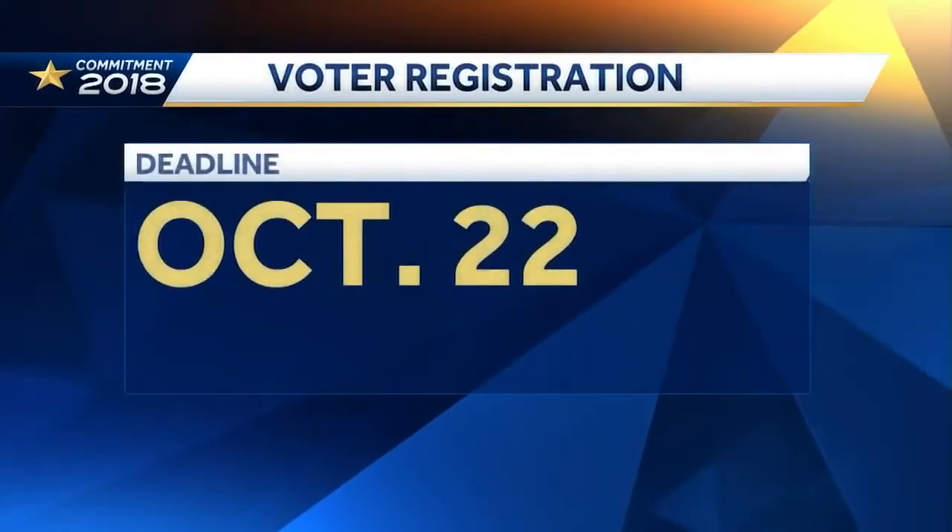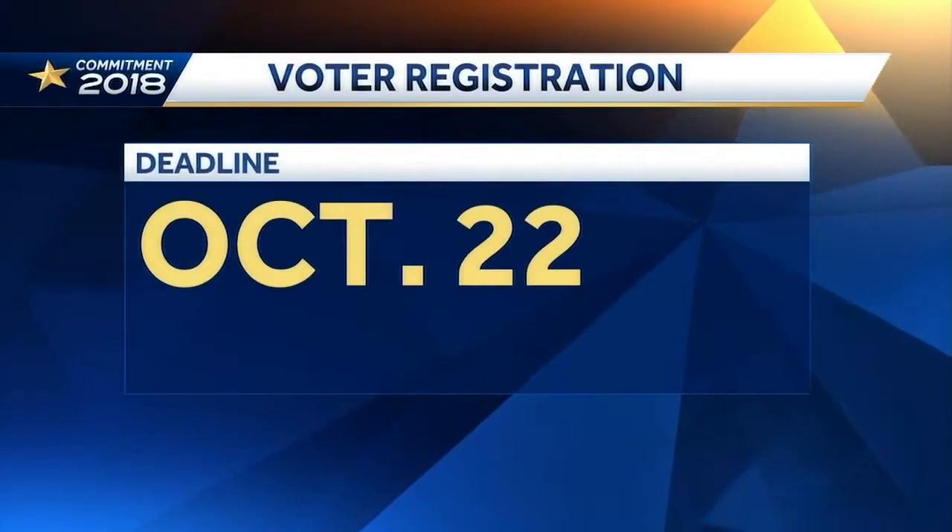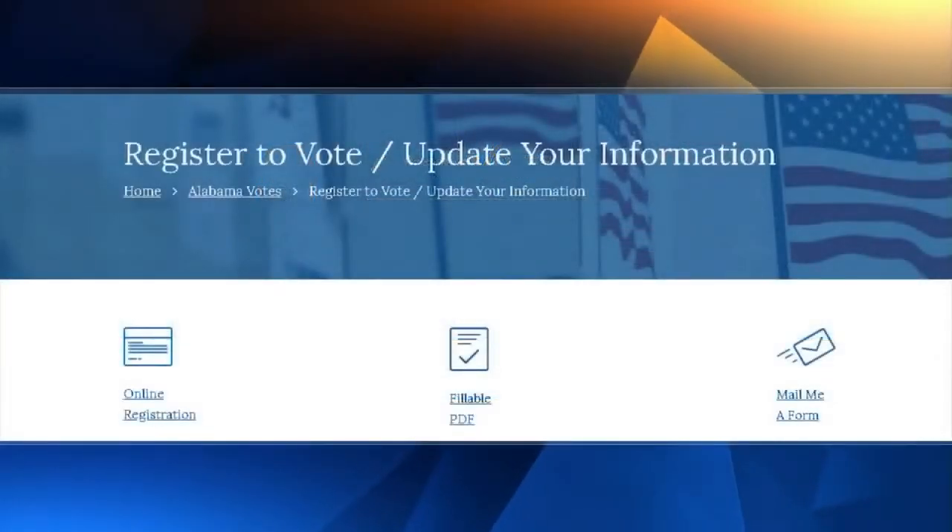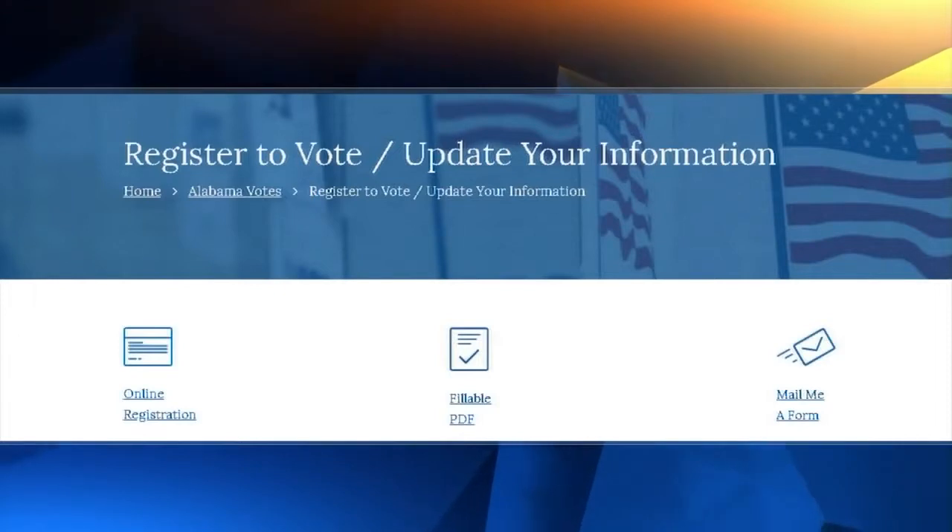Now let's go over some of the important things you should know as we count down to Election Day. You still have some time to register to vote. The deadline is Monday, October 22nd. To register or change your information, you can head to the Secretary of State's Alabama Votes website. Click on voter registration and either submit an application electronically or select the option to have them send you the form in the mail.